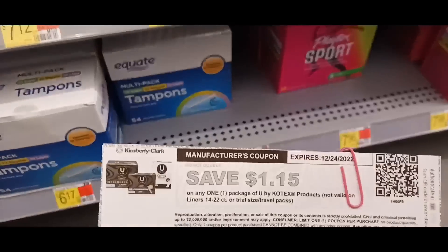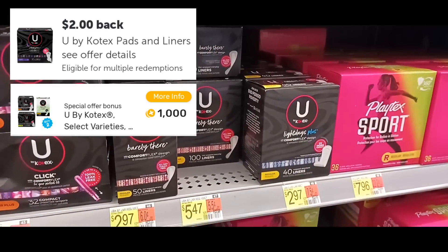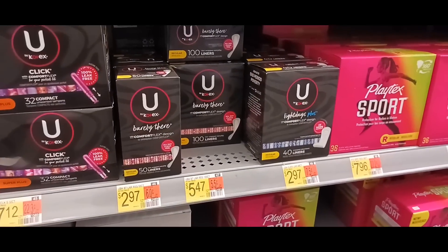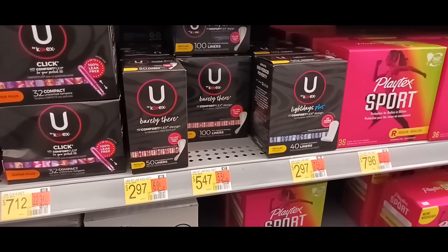This next deal is on the Ukotex, priced at $2.97. We're grabbing two of them and using the $1.50 printable from their website for signing up, bringing the total down to $3.64 out of pocket. You'll get back $2.30 each on Ibotta plus $8 for buying two on the Fetch Rewards app, making this a $1.36 money maker.